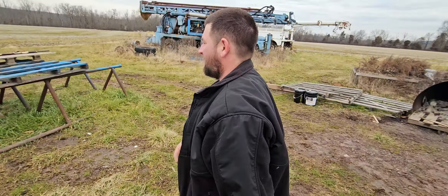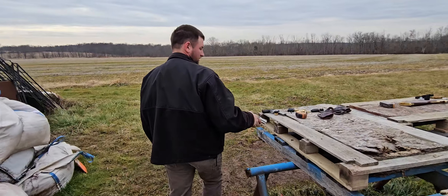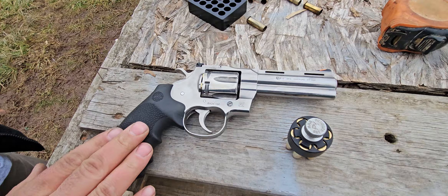All right guys, and last but not least, we have the Colt Python.